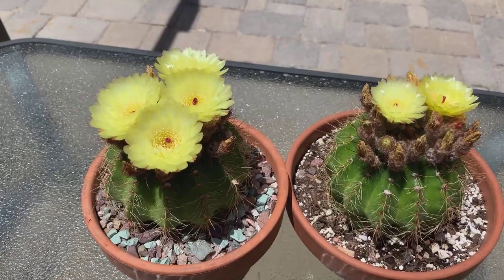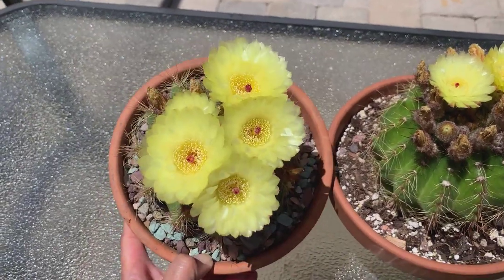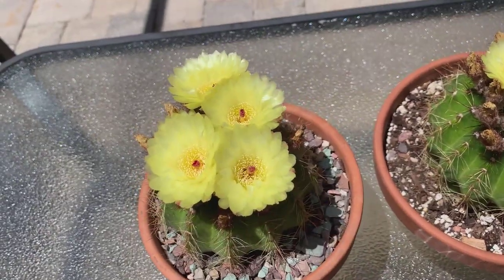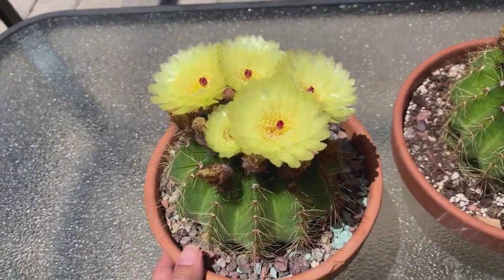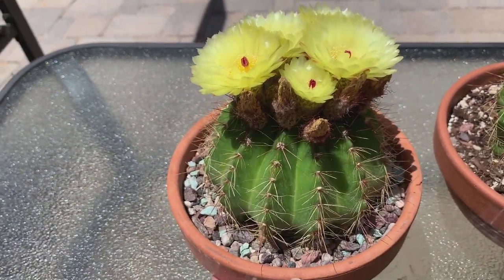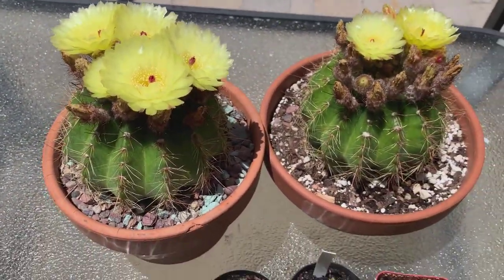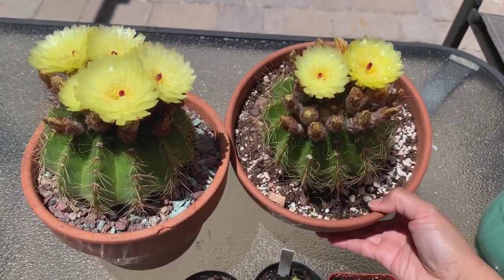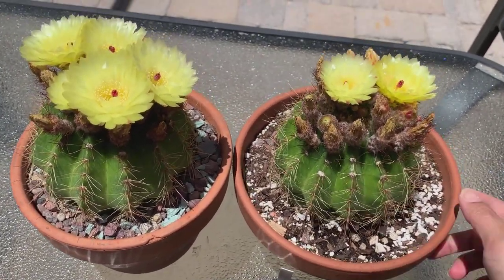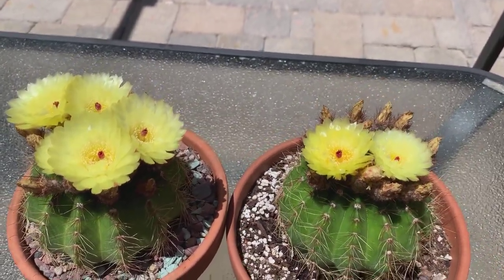These are six to seven month old seedlings from these parodia pots. I would highly recommend this particular one if you can get a hold of it. It is very prolific in terms of flowering, very easy in terms of seed production, and it can take a lot of sun — and I mean a lot, because I live in the desert. It has been out in full sun with no burn marks so far, though I am still watching them carefully.